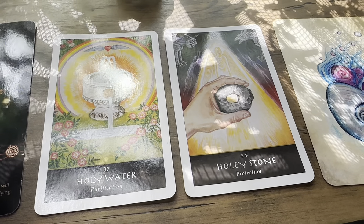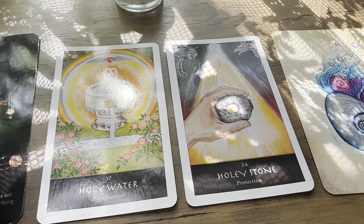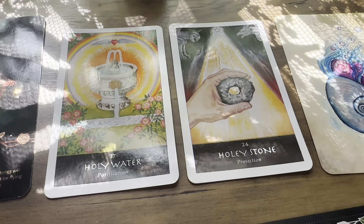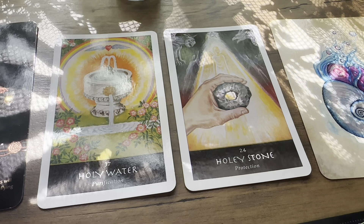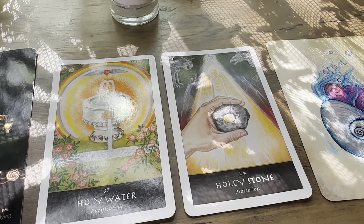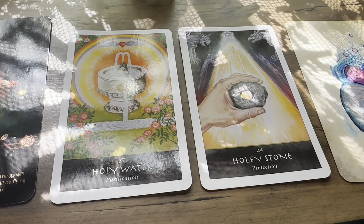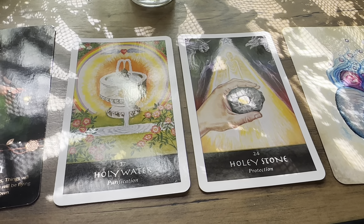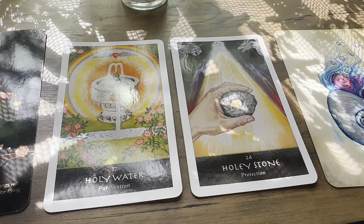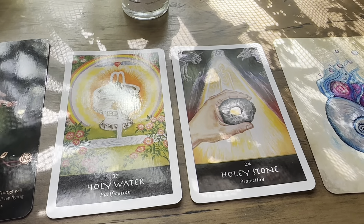Certain environments, especially ones with water, may be heightening your sensitivity to your spiritual or psychic abilities. Some of you are connected to Hecate or Caridwen — I'm picking up on the dark crone goddesses — and these goddesses are assisting you. Some of you may be experiencing things moving around in your house, seeing spirits, a door or cabinet opening on its own. It could be Hecate or Caridwen. If you work with them, that's them. You are very psychically and spiritually sensitive at this time.